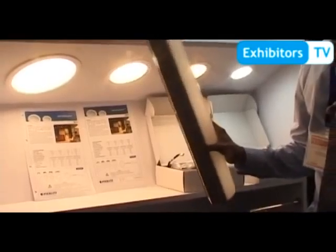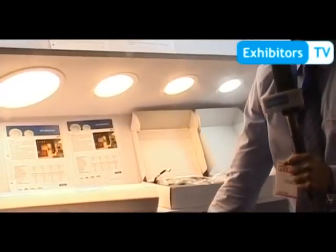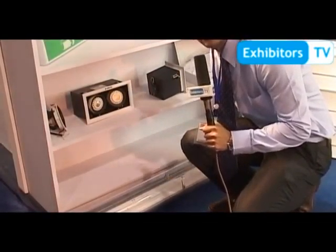We have a Vandal Lux — it's a vandal-resistant light. You can do whatever you want with this light; it doesn't break. This is a fluorescent version of this light — even if I stand on it, nothing happens. It has an IK10 rating; it's that strong.